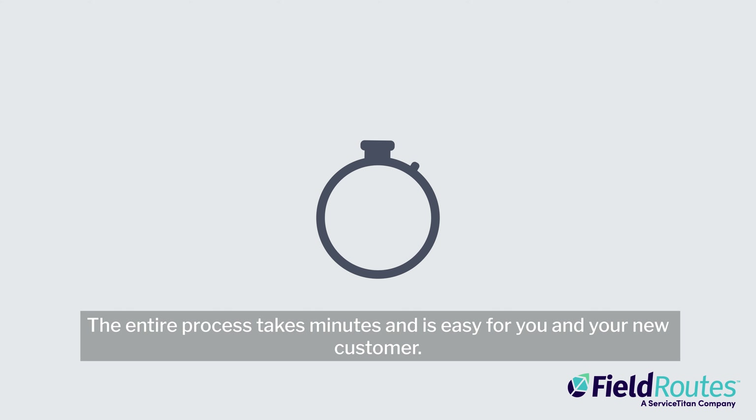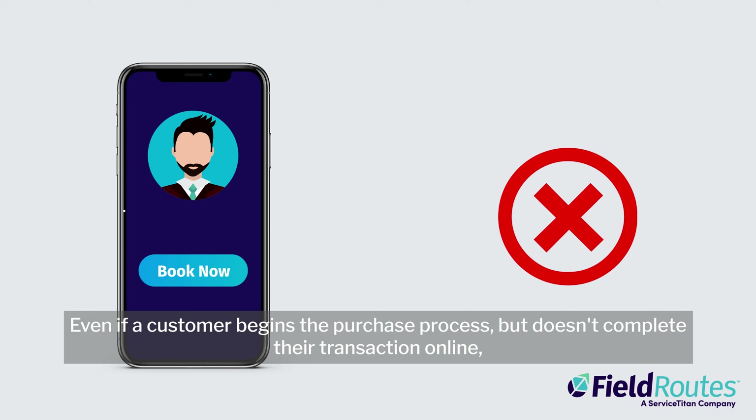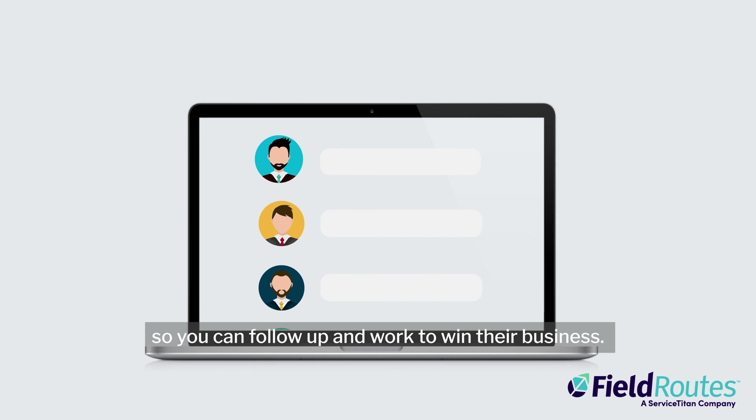The entire process takes minutes and is easy for you and your new customer. Even if a customer begins the purchase process but doesn't complete their transaction online, the system automatically enters them as a new lead in FieldRoutes, so you can follow up and work to win their business.